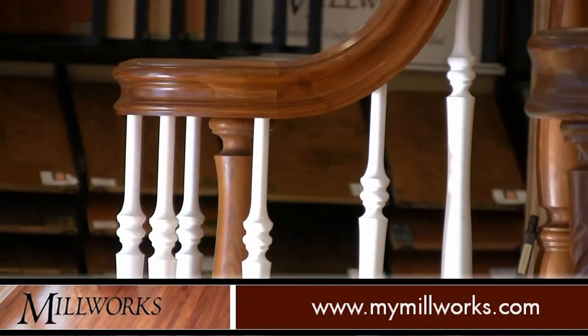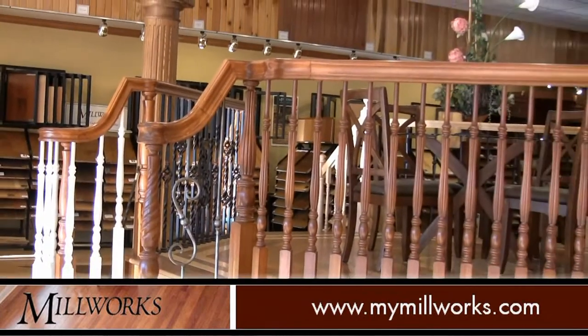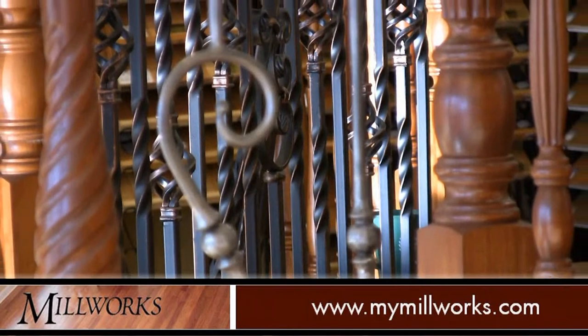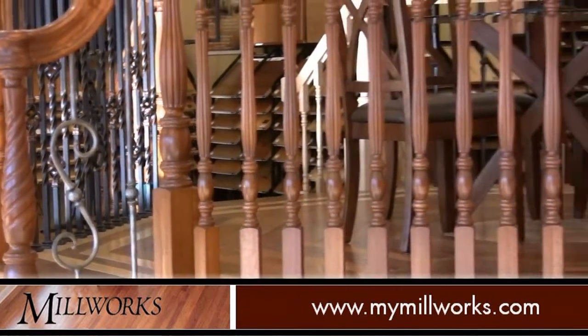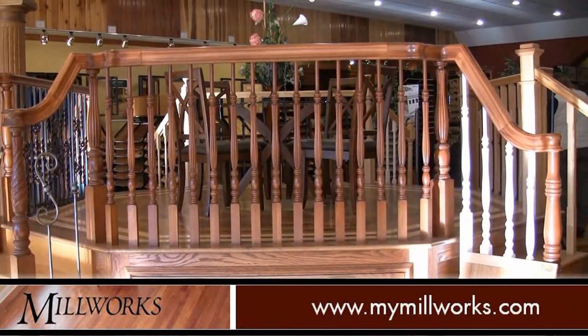Millworks also installs and sells all types of hardwood stair parts. Behind me there's eight actual different stairways here, showing everything from an oak stairway, metal balusters, newel posts that are box newels, to standard newels, and maple, cherry, all different species.